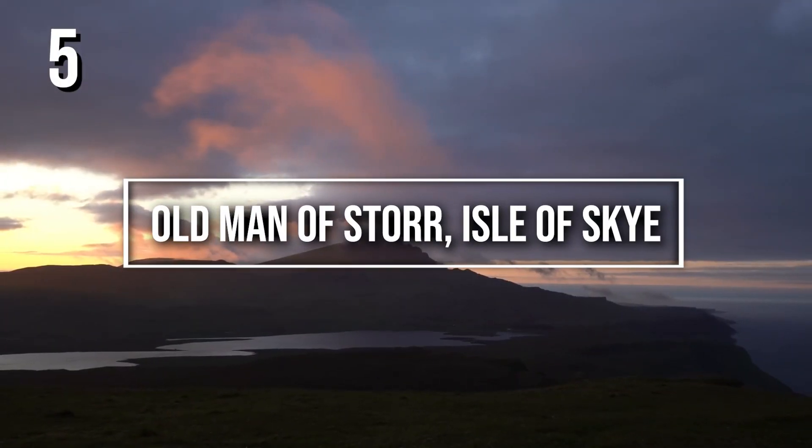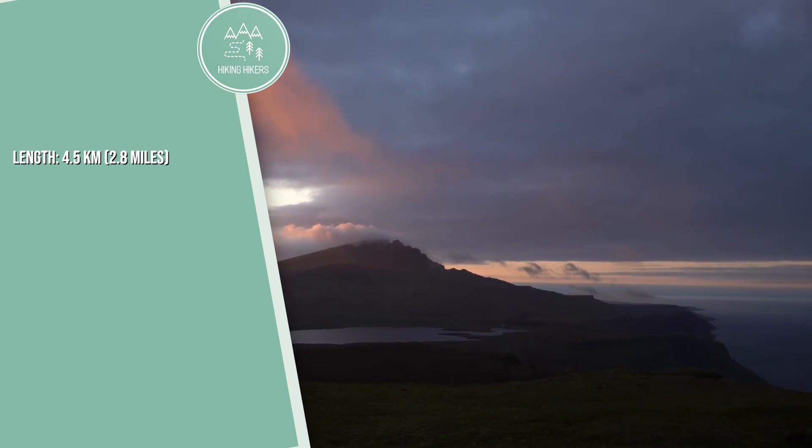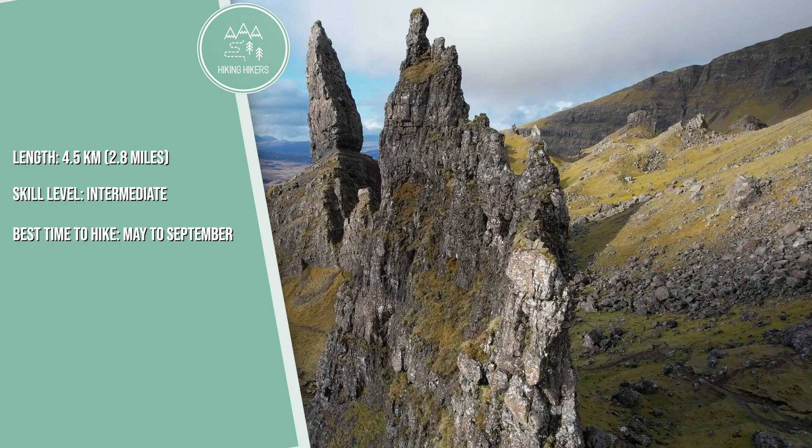5. Old Man of Storr, Isle of Skye. Length: 4.5 kilometers, 2.8 miles. Skill level: intermediate. Best time to hike: May to September.